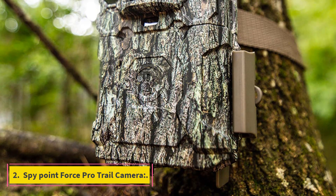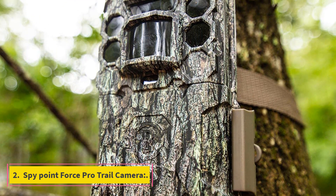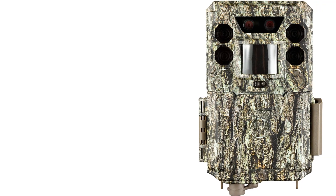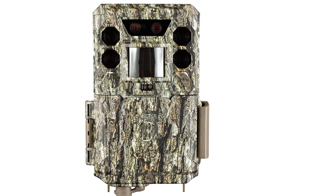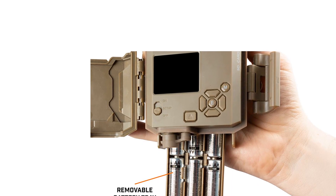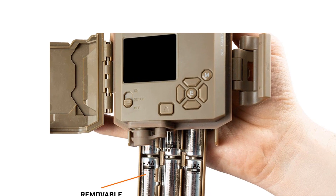Number 1: Bushnell Core DS No-Glow. The standout feature of this device is its versatility. It is equipped with two sensors — one operationally optimized for daytime working, while the secondary provides crisp results at night. The day sensor is adapted to capturing light for bright photos, while the night sensor is equipped with no-glow technology to keep it working silently.